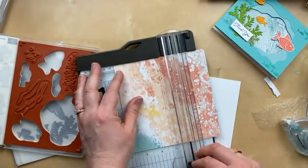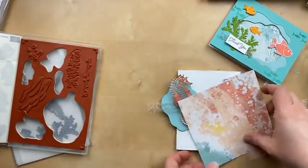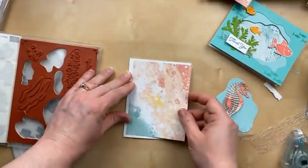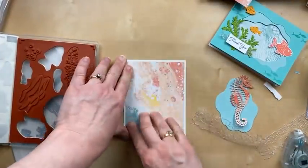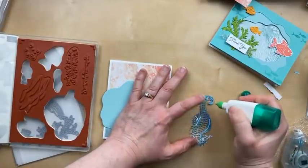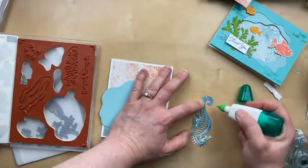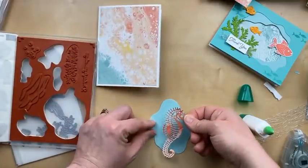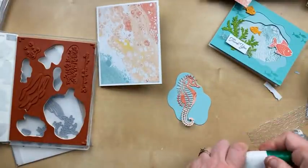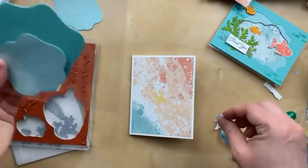This one is going to have a border; the other one went right to the edges. It's so beachy — I just love it! We're going to use some liquid glue to adhere the seahorse to the layering diorama, and then we'll use some Stampin' Dimensionals under the layering diorama to add it to the card. I'm just going to kind of hold that down. I went with an angle and I hate it.